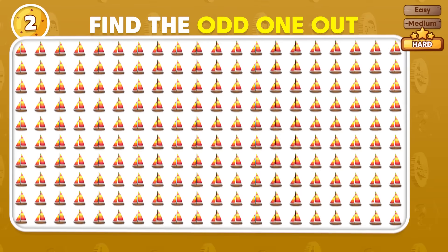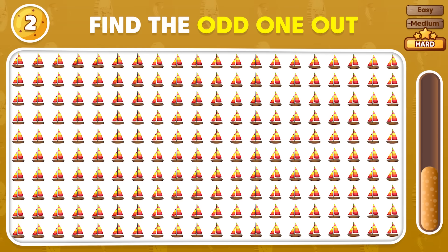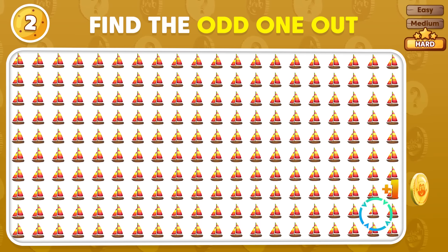Challenge yourself to find the odd emoji! Which one is it? It's here! Can you see it?